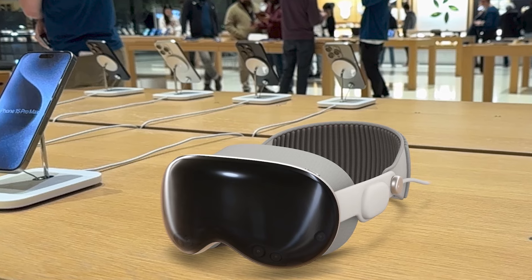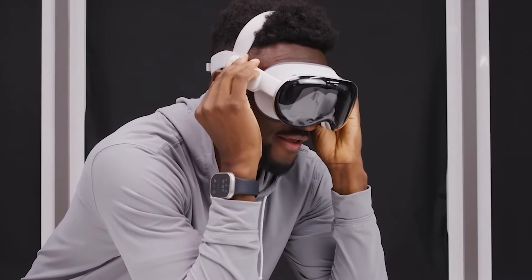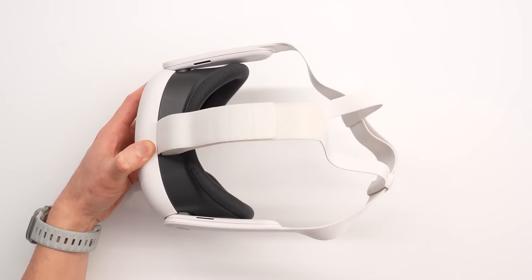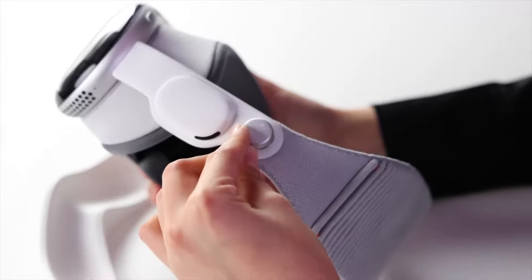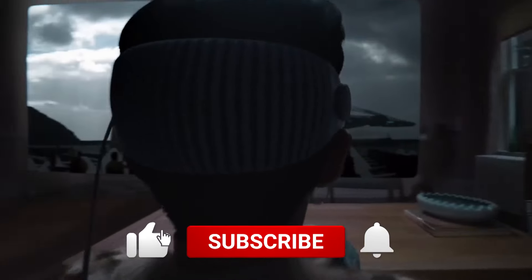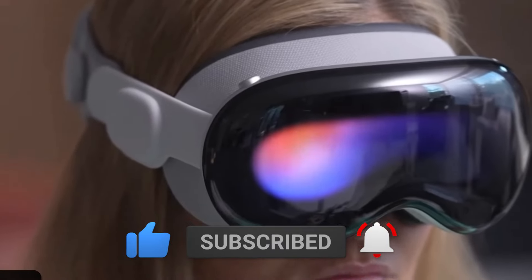I'd love to know what you think. Are you planning to buy a Vision Pro? What potential issues or concerns do you have based on the reviews so far? Let's discuss it in the comments. And if you enjoyed this in-depth look at Apple's new headset, please like the video, subscribe to the channel, and press the bell icon for timely updates. See you soon!